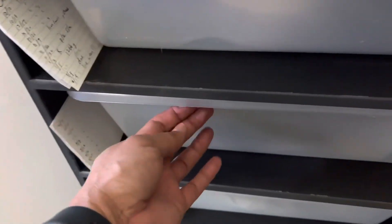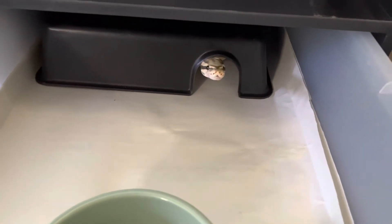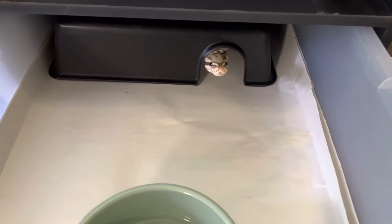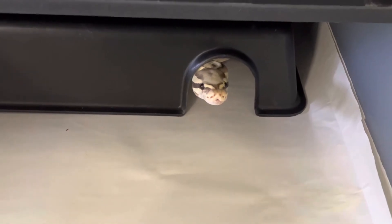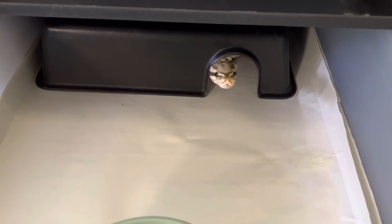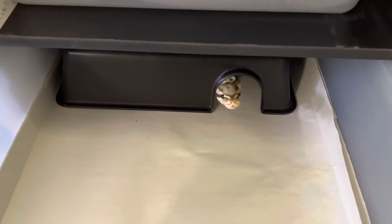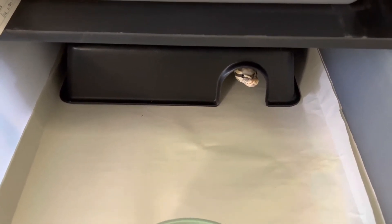Slot number six we have Tigra. This is the mama of my last clutch and she's currently in that post-lay eat-like-crazy mood. I'm not even going to get close to her — I just fed her a couple days ago and she already wants to eat again. I'm putting her on a once-a-week feeding schedule. She is a vanilla ember 100% het hypo.